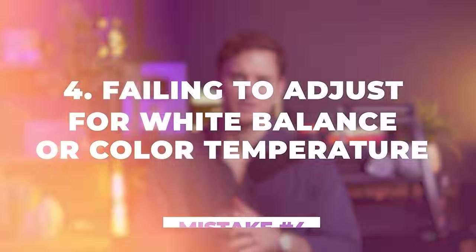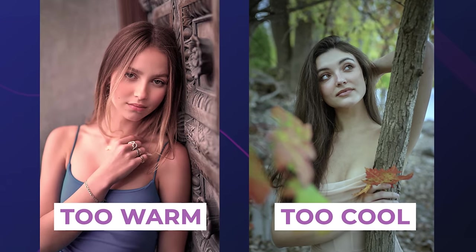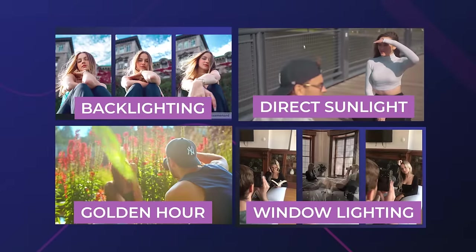Speaking of color adjustment, this brings us to color mistake number four: failing to adjust for white balance or color temperature. A crucial yet commonly overlooked step is to adjust your in-camera white balance to harmonize with the intended color scheme. Fine-tuning the white balance can have a profound impact on the outcome of your photos, either enhancing or diminishing the way colors are portrayed. Using the wrong white balance settings can ruin all the hard work you put into carefully harmonizing the colors of each crucial element in your photoshoot, leading to disjointed, unnatural colors that clash. I like to use two customized white balance settings in-camera for any type of location, environment, or lighting condition.